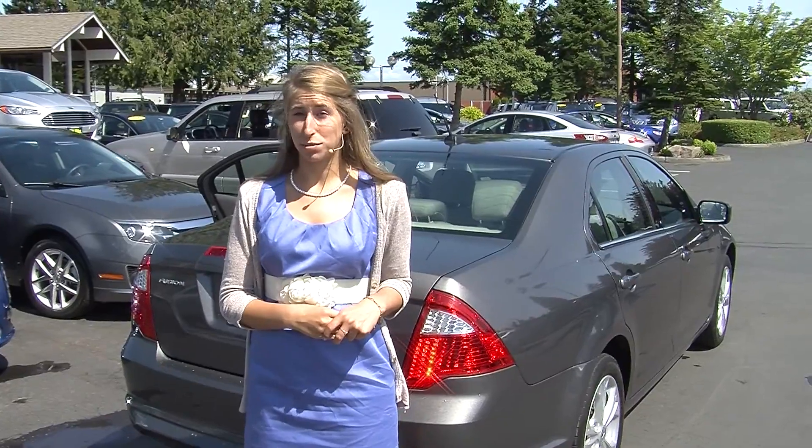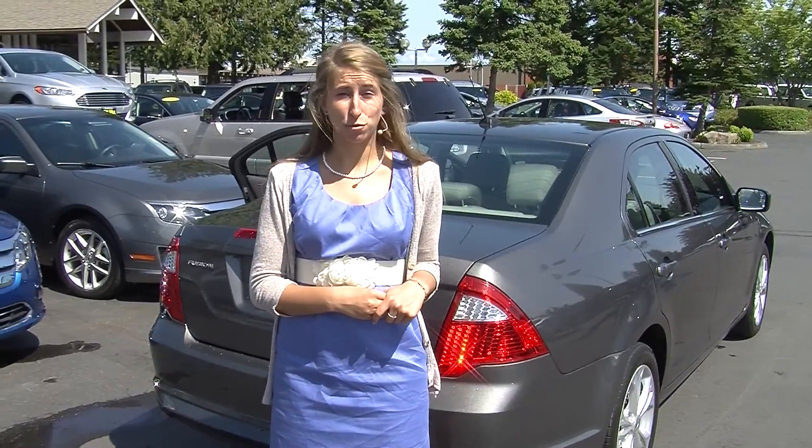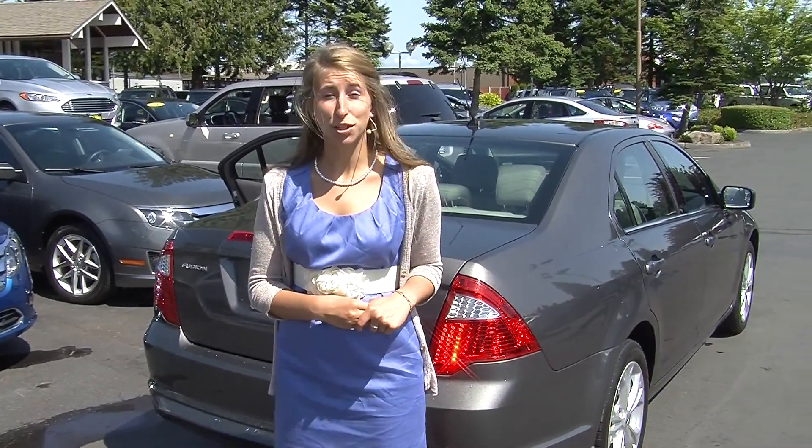Give us a call today to set up a test drive with one of our professional sales representatives at 253-475-4151. Thank you for clicking on our virtual tour.